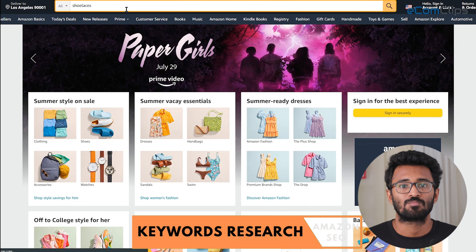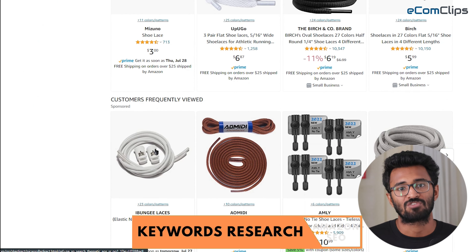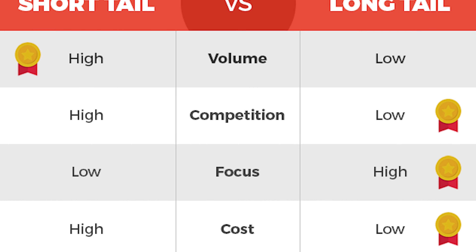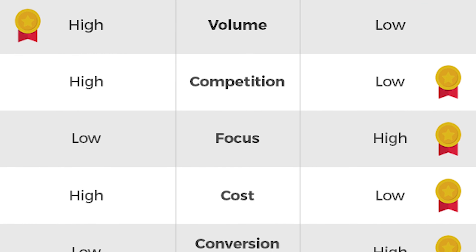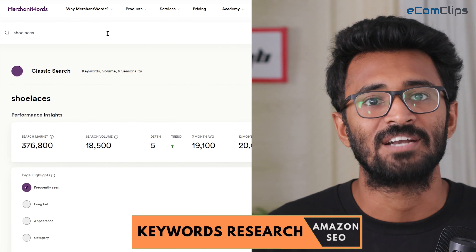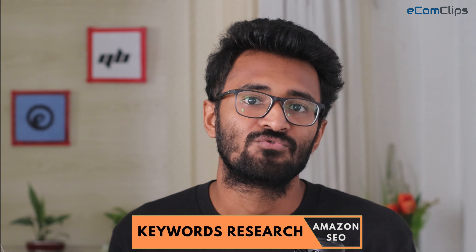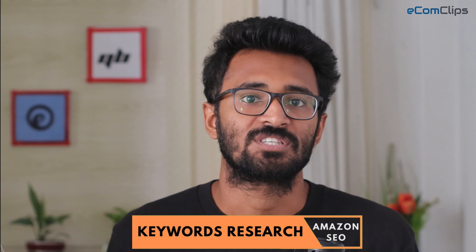Short tail keywords are broader searches that have higher volume and higher competition, but they may have a lower conversion rate because customers who searched with short tail keywords are browsing for different options. For example, keywords like 'shoelaces' have a high volume and a wide range of products. The Amazon search box has an auto-complete feature, which is a great way to find long tail keywords related to your listings.